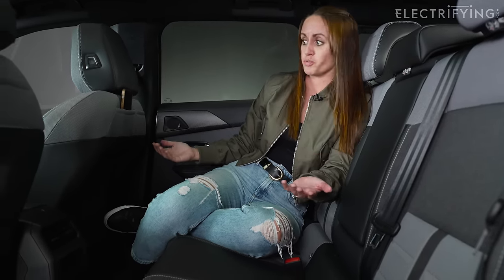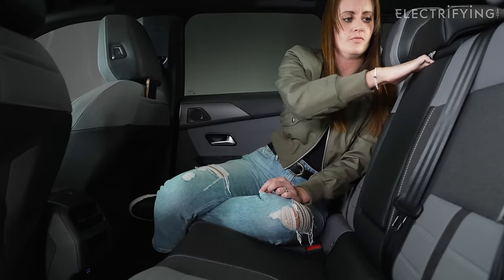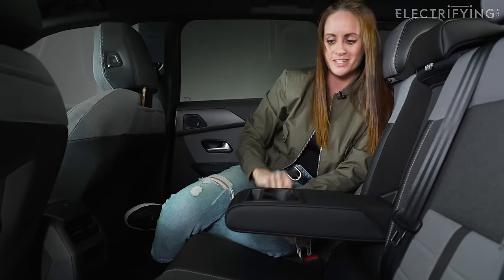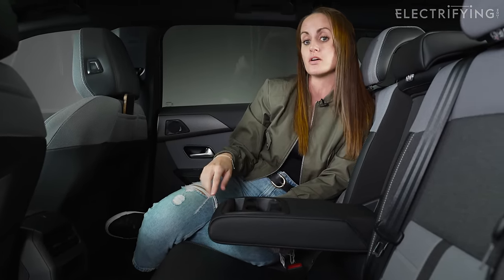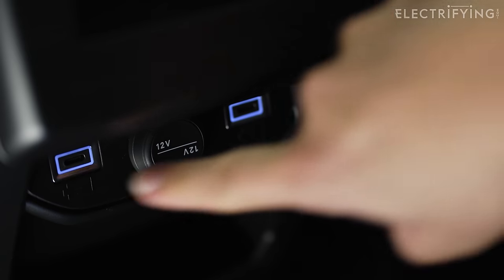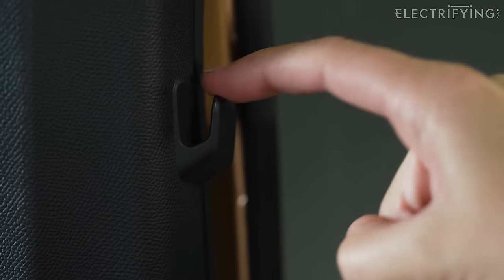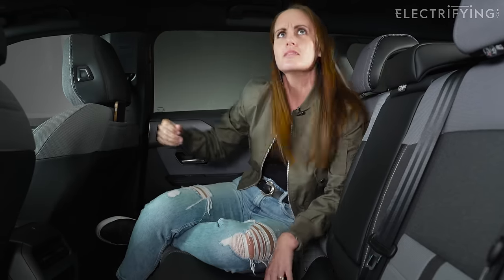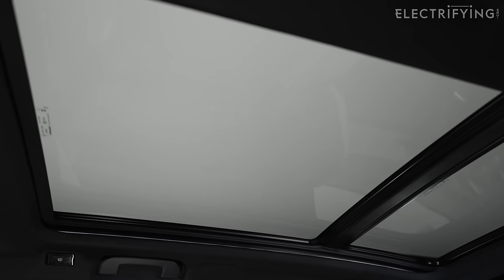It's huge back here — so much space. The joy of pushing the wheels out further means the legroom is brilliant. You've got a nice little pocket for your phone, cup holders, a spot you could fit an iPad or some snacks — perfect fit. There are a couple of USB-C charge ports down there, a back pocket, and a little hook for your coats up here.